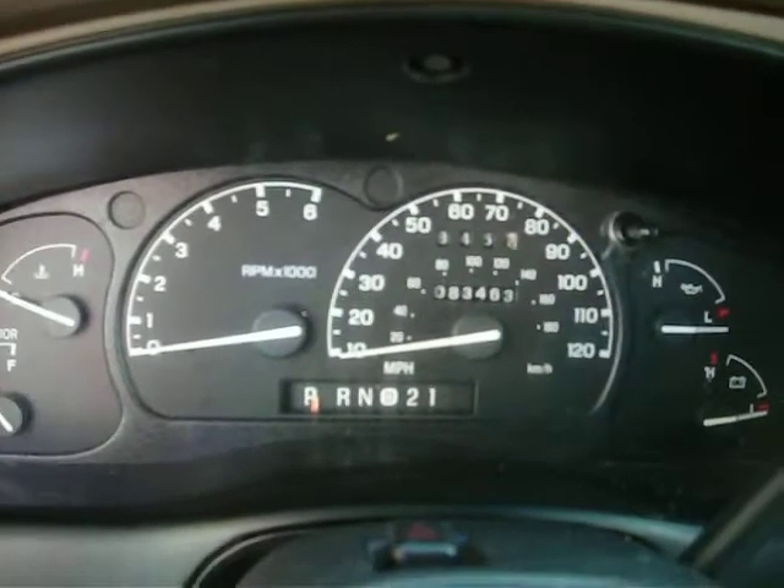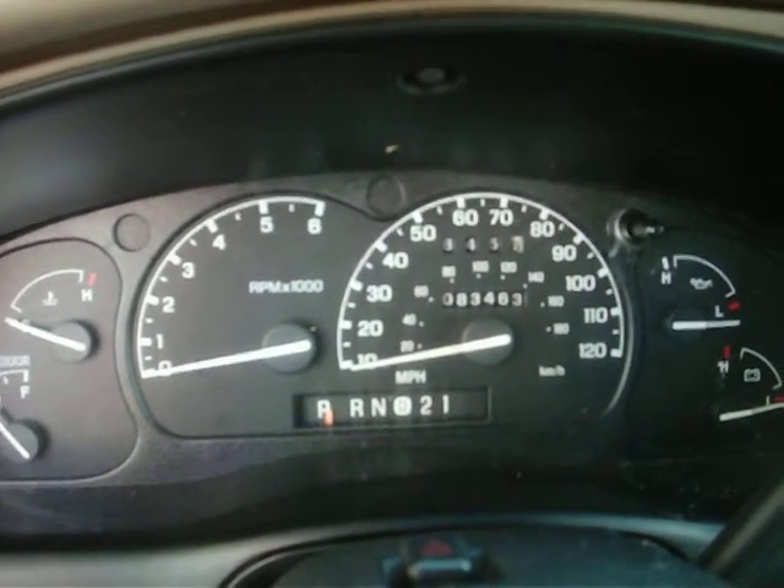Give us a call here at Marks Auto Sales. We have buy here, pay here financing which can get you back into a vehicle even if you've had some bad credit. Thanks for checking out the showroom. Bye-bye.